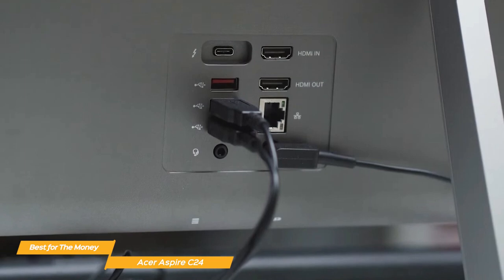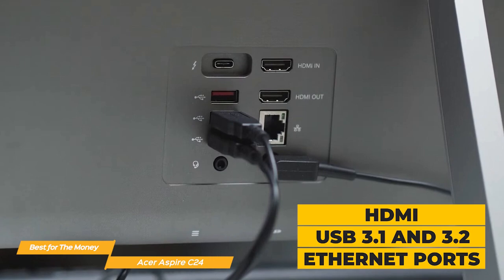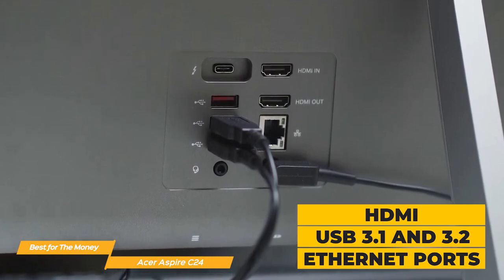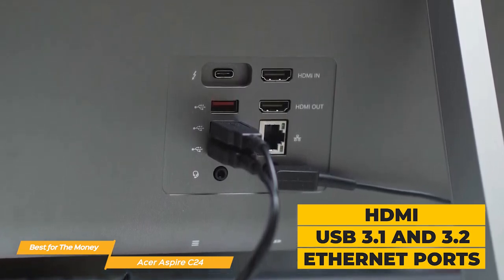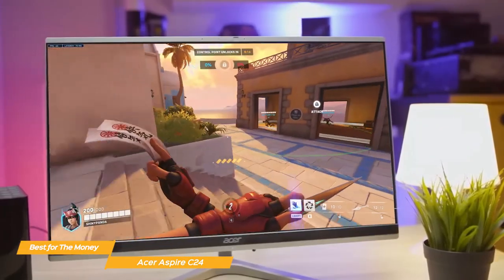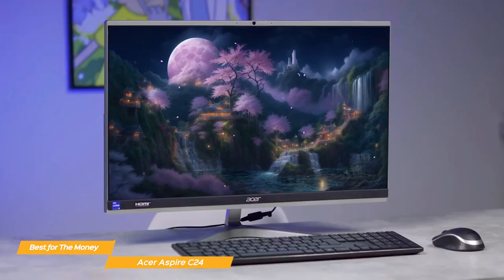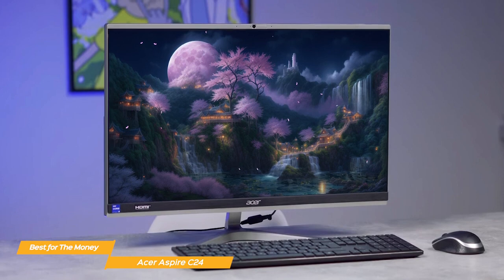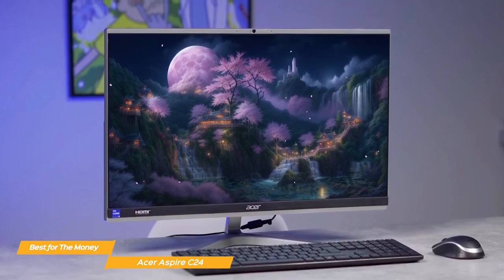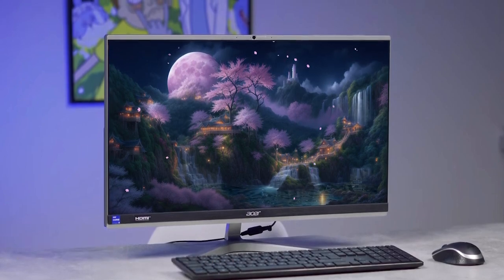The Acer Aspire C24 comes with great connectivity options including HDMI, several USB 3.1 ports, a USB 3.2 port, and Ethernet ports, making it easy to connect to other devices or your home network. The Acer Aspire C24 is an impressive all-in-one machine that offers excellent value for the money, with a great list of features including performance, visual display, and connectivity options, making it a versatile and solid choice.